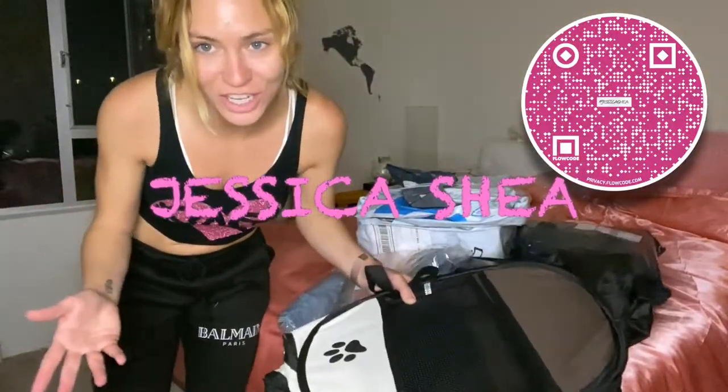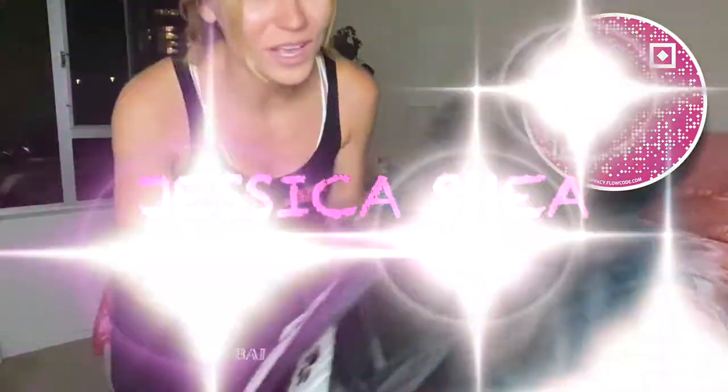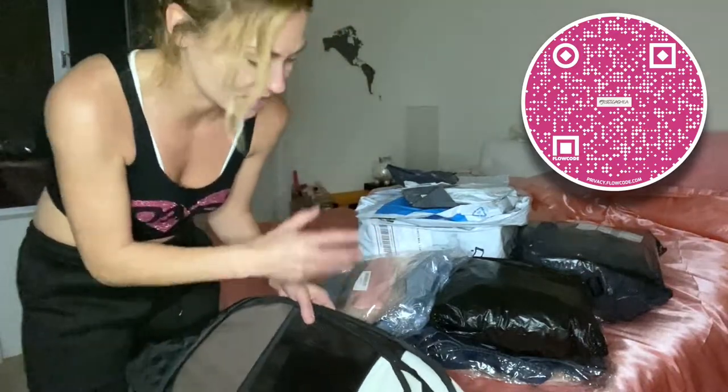Hey guys, welcome back to my channel! As you guys already know, we have been doing a lot of Wish shopping. If you haven't downloaded the Wish app, links are in the description below — you get five dollars off your purchase. I'm sorry about this angle, I just set this up, and this is not even everything.